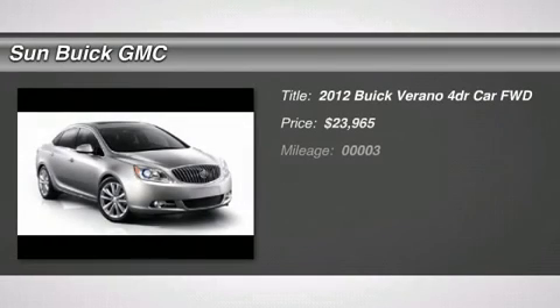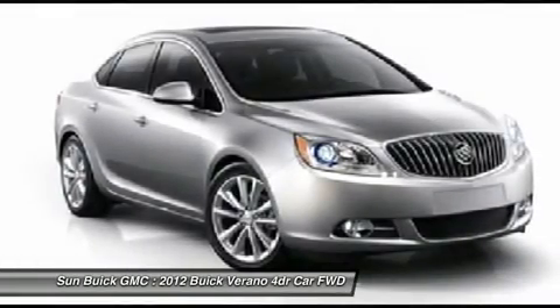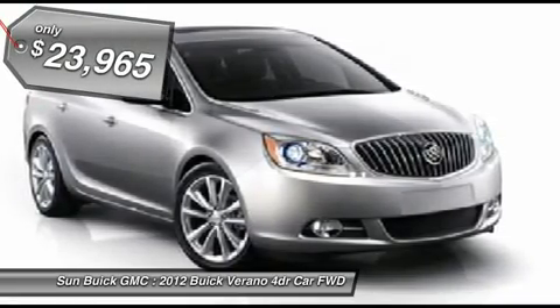2012 Verano. Buick Verano is a compact car built on the Delta II platform, designed and built from the ground up with the idea of it being a Buick, and is priced below $25,000.